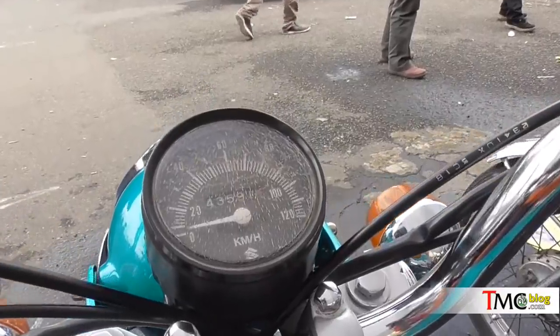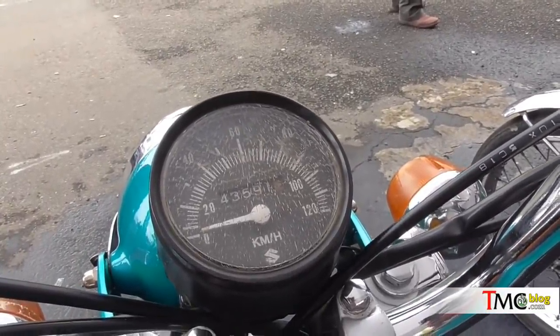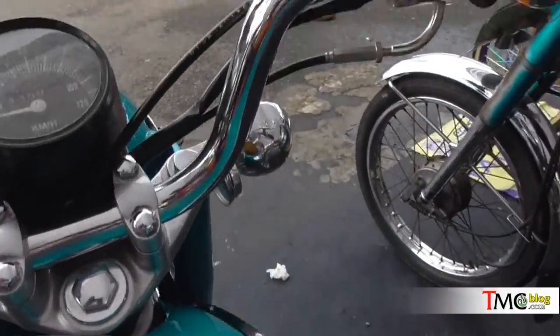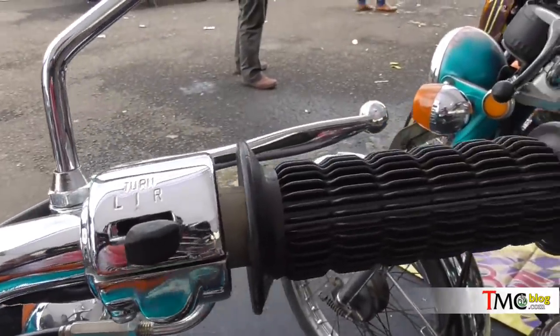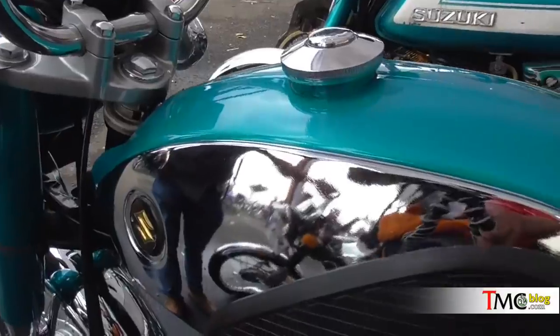Suzuki A100 pada dasarnya mulai dijual oleh Suzuki Indonesia itu mulai 1973, kalau tidak salah sampai 1999. Waktu itu, tahun 1999, harga terakhirnya itu sekitar hampir 9 juta — 8 koma berapa gitu.